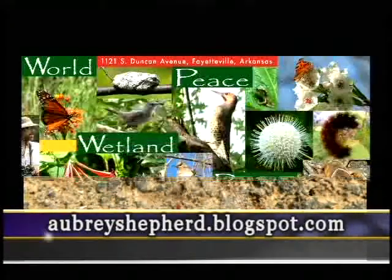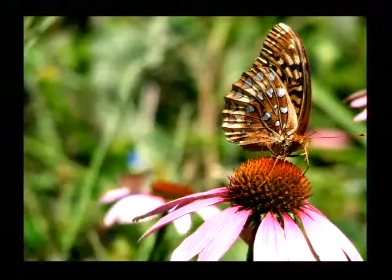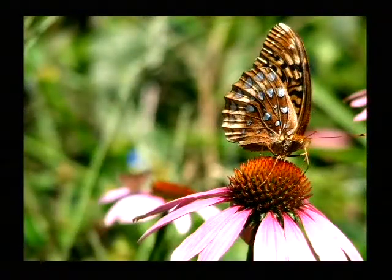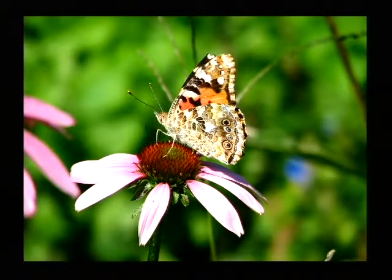There's a wonderful red dragonfly, and now you see a poster telling you that World Peace Wetland Prairie is at 1121 South Duncan Avenue and that Earth Day is coming this weekend. That's a painted lady butterfly on a coneflower, and that's not this year's of course, because when you go to World Peace Wetland Prairie this weekend, you won't see all these things in bloom yet.